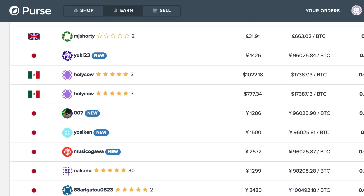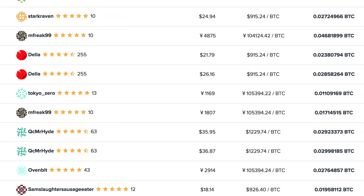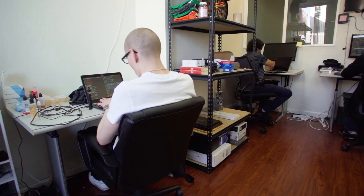Even though Purse's business has grown since we integrated SIFScience, instances of fraud have been reduced substantially. Thanks to the accuracy of SIFScience, we're able to reduce the amount of hours that we spend in manual review going through the back end of our system.